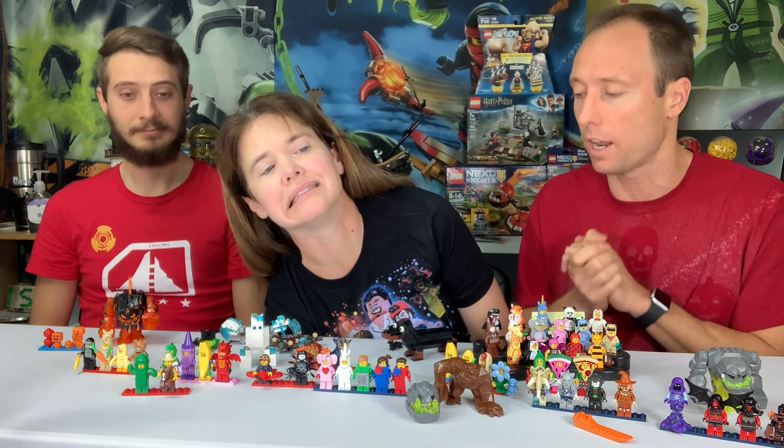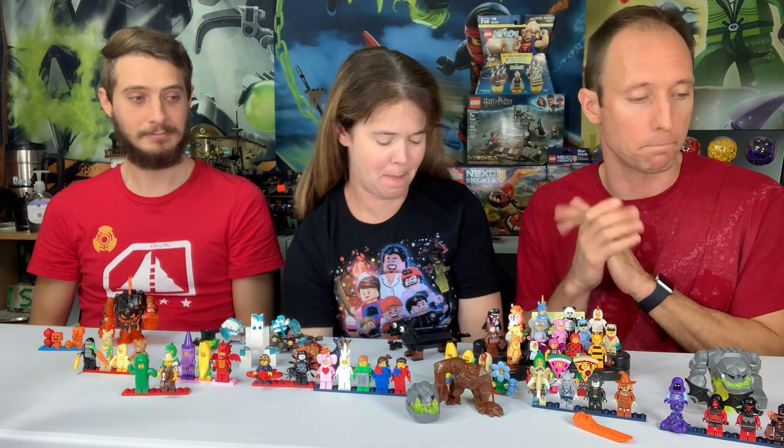This video is like a part two to the last Halloween video we did. A YouTube commenter — thank you so much for your contribution — suggested that we dive a little more in depth into some of the things we mentioned but didn't really show, and we have even more spooky Halloween costume minifigs and parts and monsters we didn't get to cover.